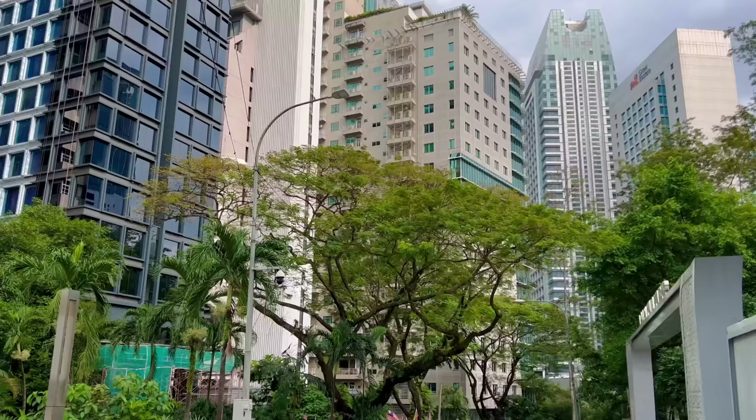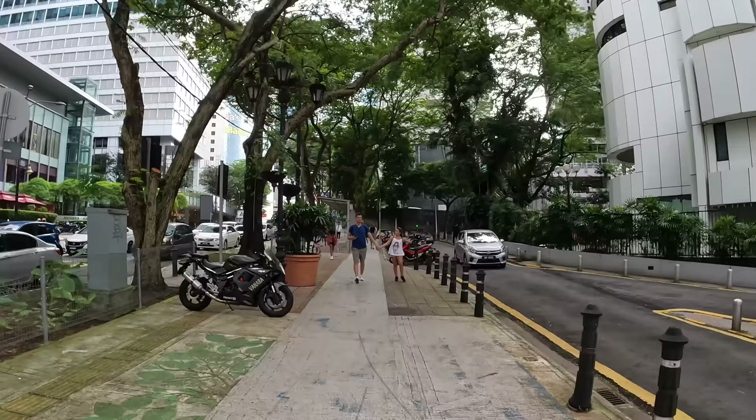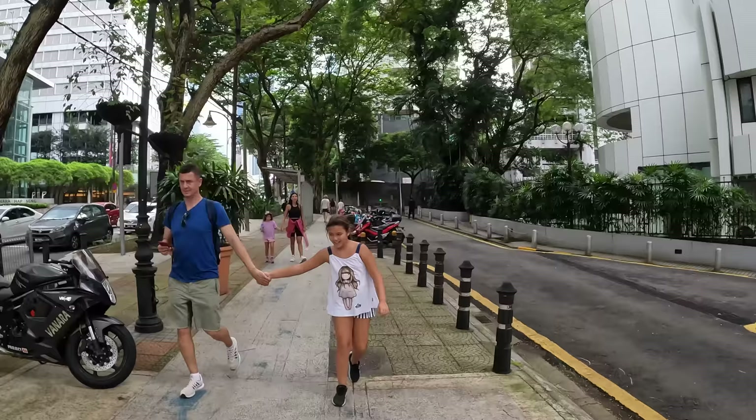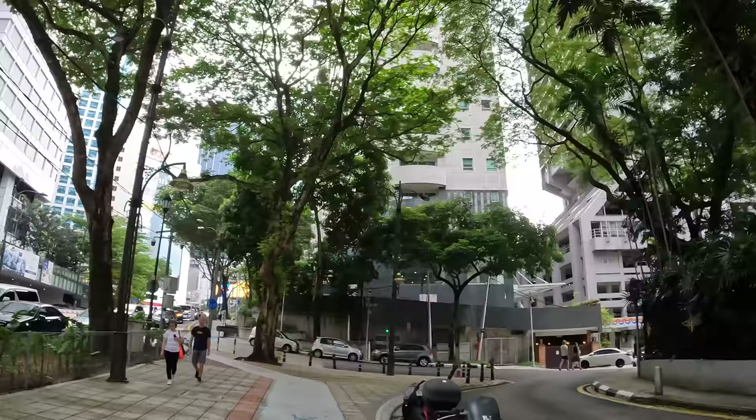The city is very green. Despite all the traffic and skyscrapers, they did preserve a lot of greenery, which creates a feeling of a tropical environment. There's quite a bit of construction still going on — you wouldn't believe there's still space for it, but there is.